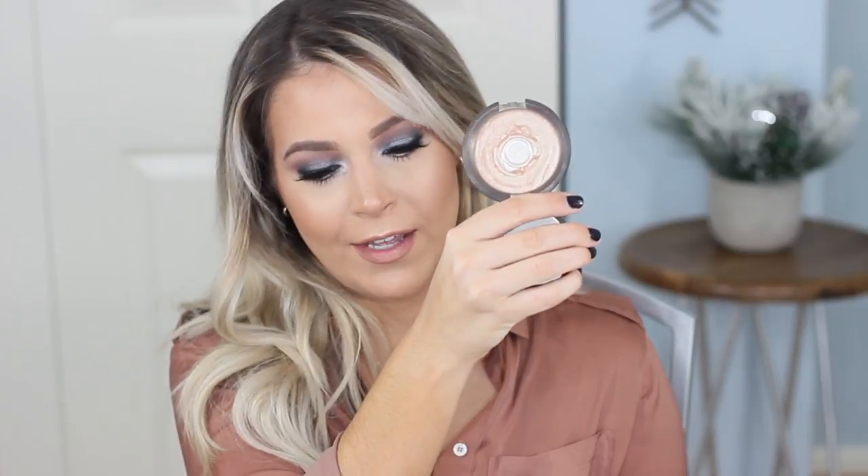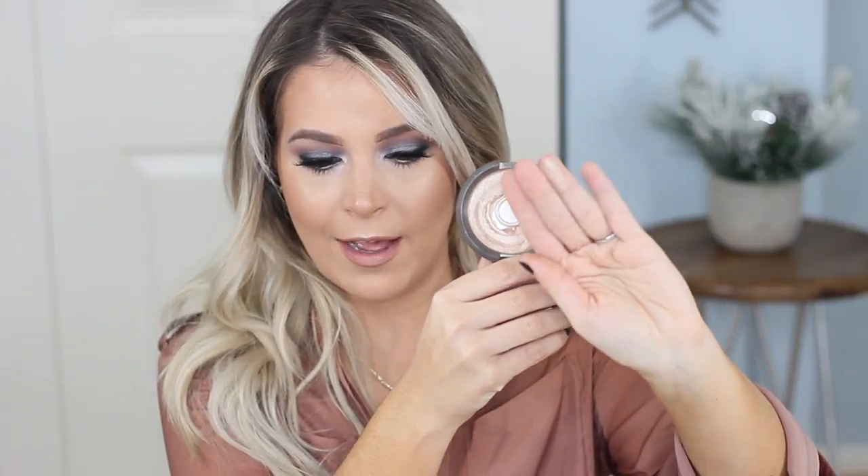The next product is a highlighter from Becca — the Opal shade, my very first Becca highlighter. I love and loved this; I've hit quite a bit of pan. The Becca products are worth the hype — so pretty and creamy on the skin. If you have medium to olive skin tones and haven't tried Becca highlighters, this is definitely one to start with. I highly recommend it.